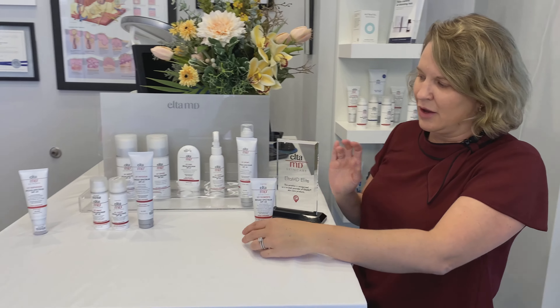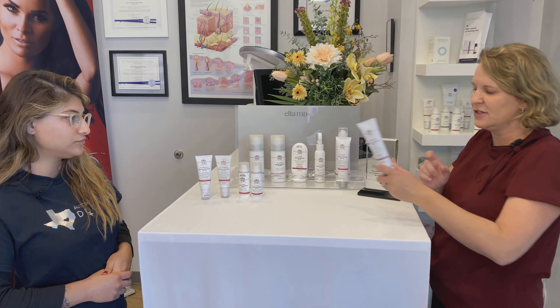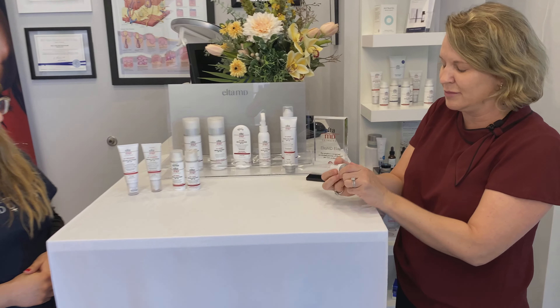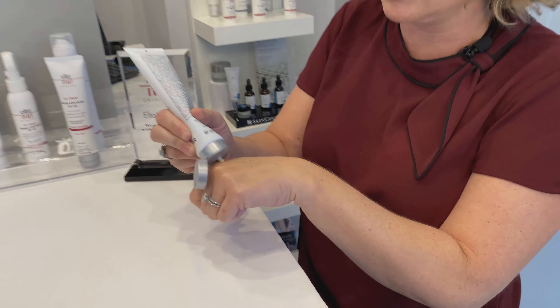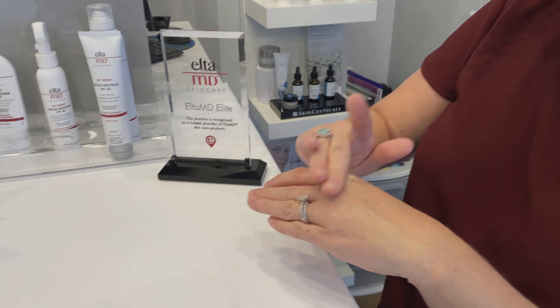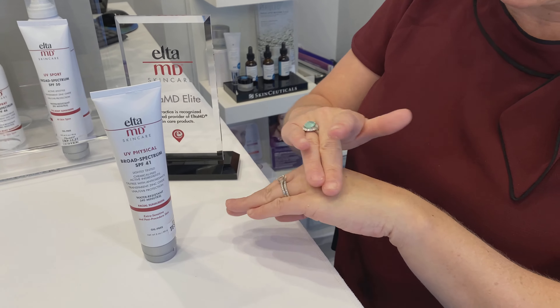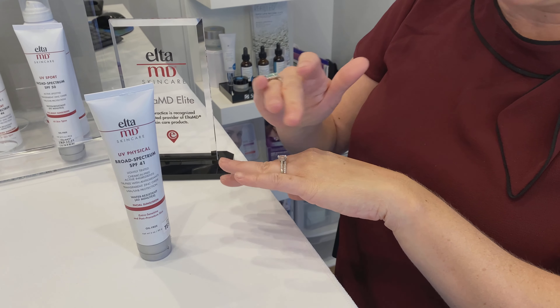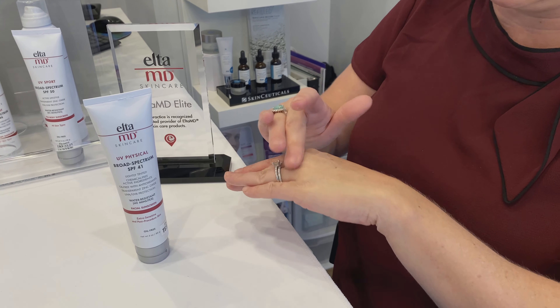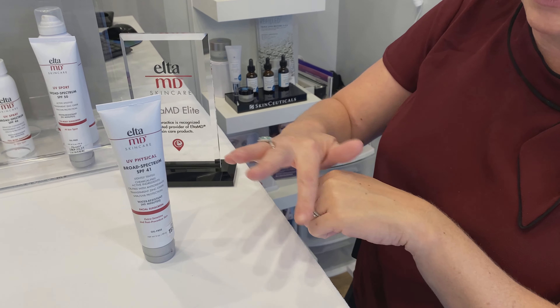And then of course we have the Physical, which we recommend sometimes for people with a little bit lighter skin shade — it's actually a little lighter. It's also very safe for post-procedure skin. So if you've just had an ablative laser, for example, some people prefer that one over the Element. But I would say our most popular ones are the Element and the Daily. And then the UV Clear if you've got acne-prone skin, but that one's a little bit lighter.